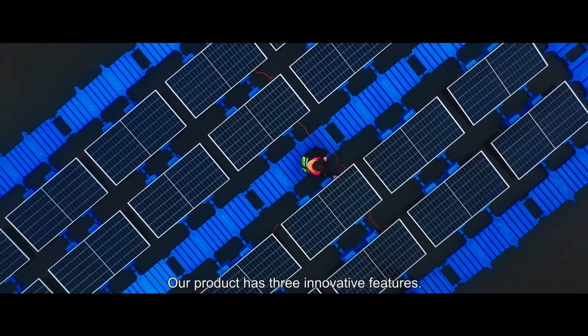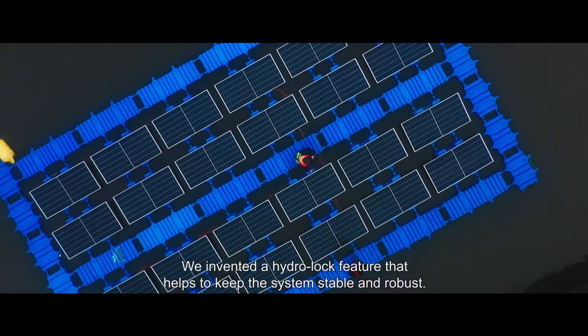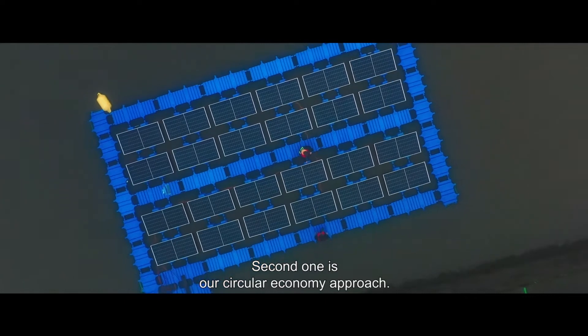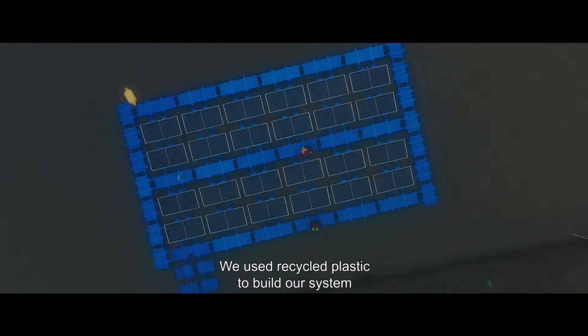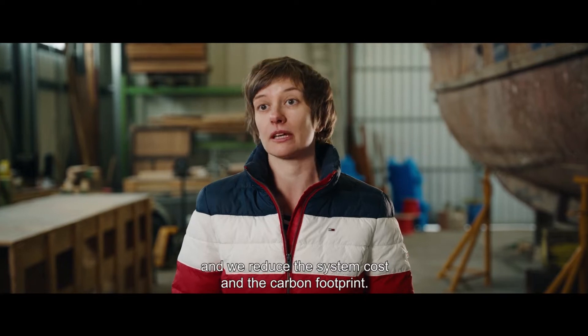Our product has three innovative features. The first one is our unique design — we invented a hydrolog feature, which helps to keep the system stable and robust. The second one is the circular economy approach: we use recycled plastic to build our system, reducing system cost and carbon footprint.